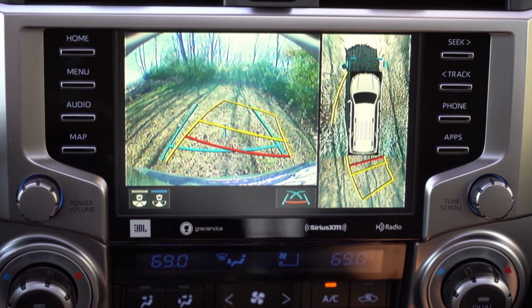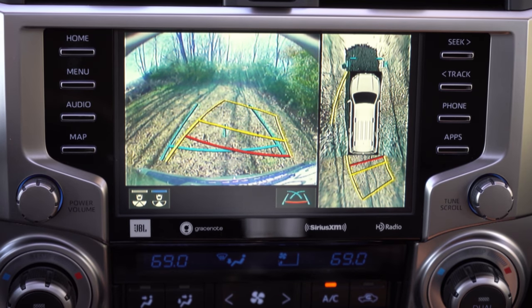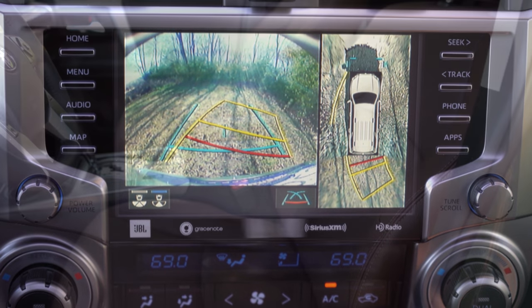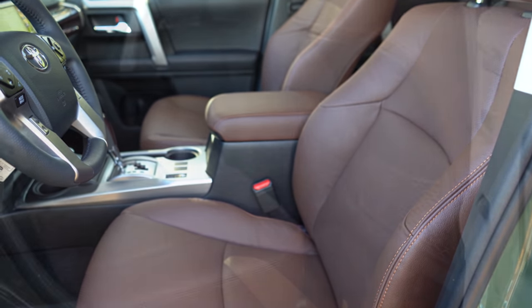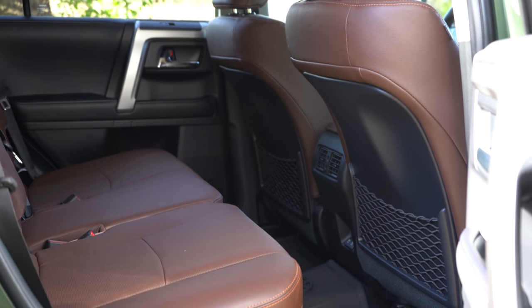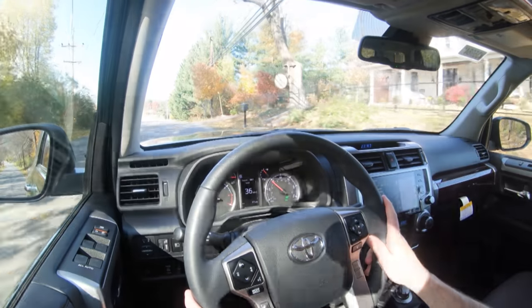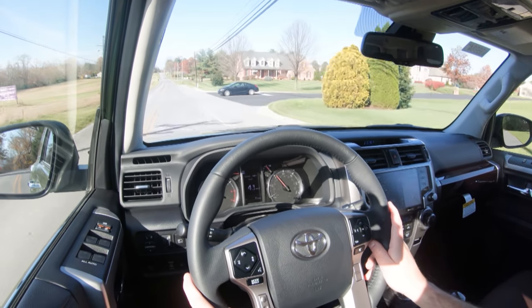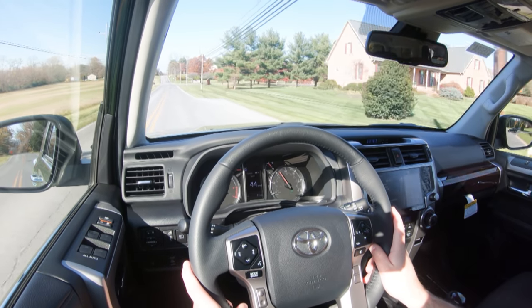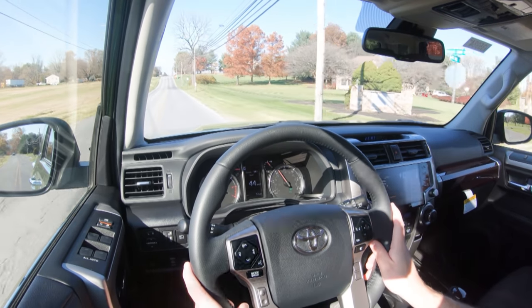When you put the ForeRunner in reverse, a rear-view camera comes standard across the board with multiple angles, and a 360-degree monitor is also available. For safety, front, side, and curtain airbags come standard, as do driver and passenger knee airbags. In the rear you'll find LATCH anchor points for child seats and rear child door locks. Toyota Safety Sense comes standard on all trims, including a pre-collision system with pedestrian detection, lane departure alert, automatic high beams, and dynamic radar cruise control. The Limited also adds front and rear parking sensors.